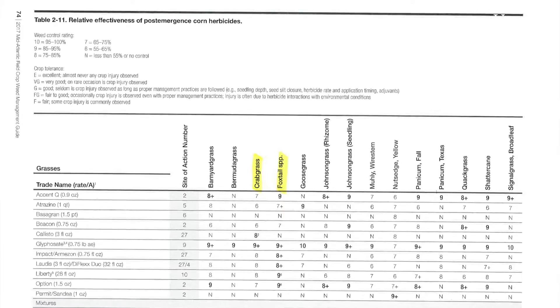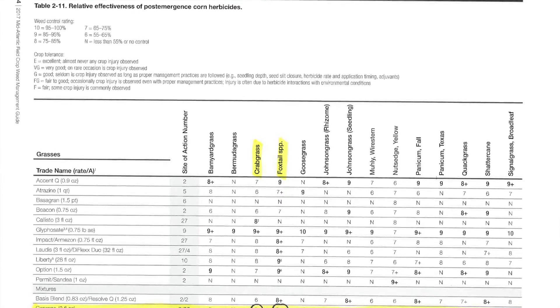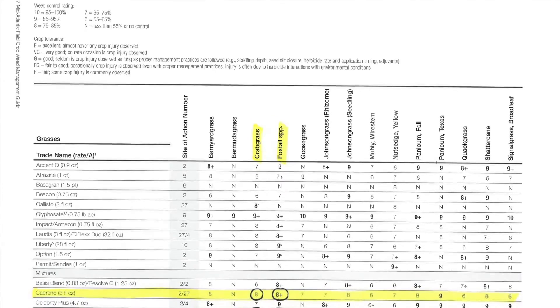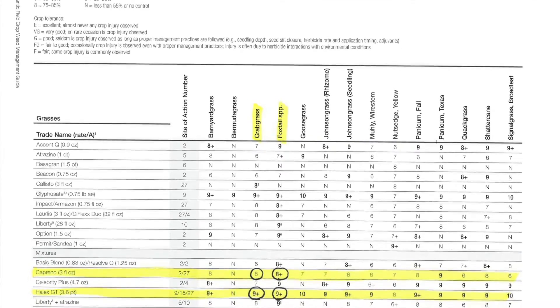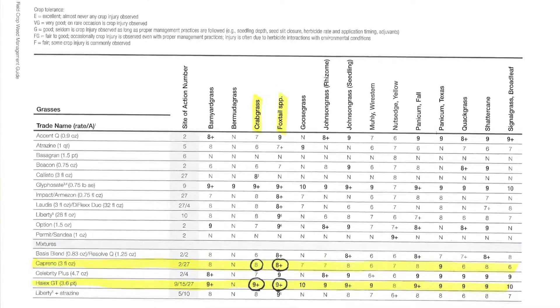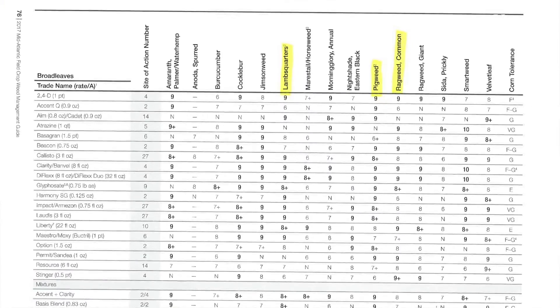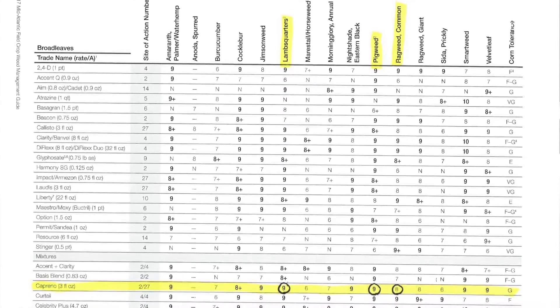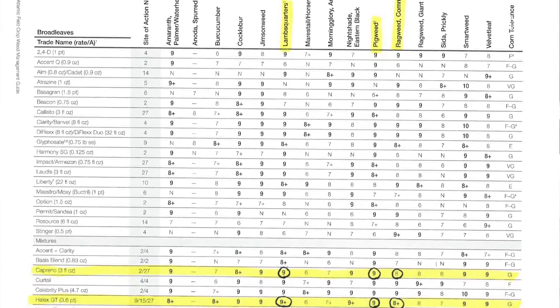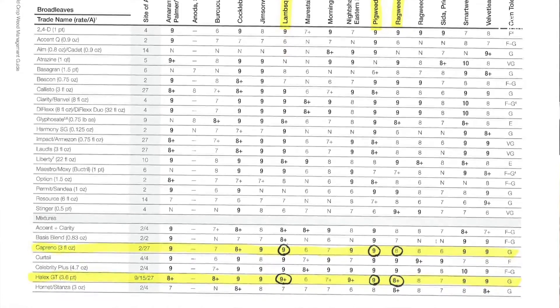Let's look at Table 211. The first part of this chapter deals with pre-emergence treatment of your corn and we're beyond that at this stage. It looks like Halex GT might have a slight advantage when it comes to the grasses, but otherwise both these products look very similar for broadleaf weed control. And if you want to include glyphosate, you can improve your overall grass control with that Caprino.